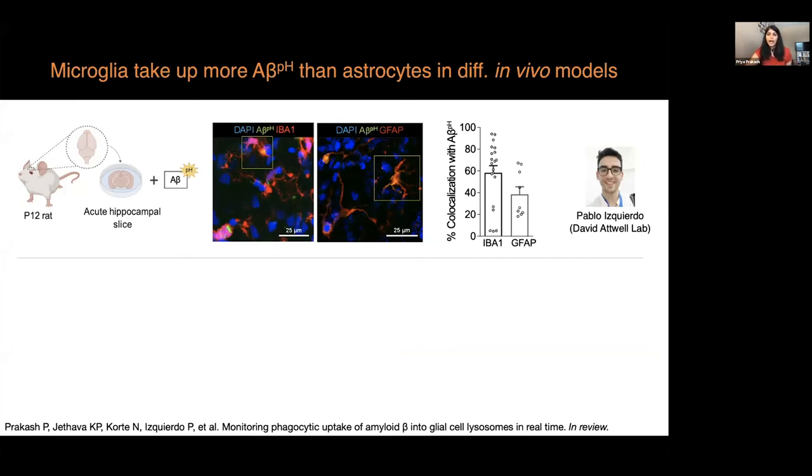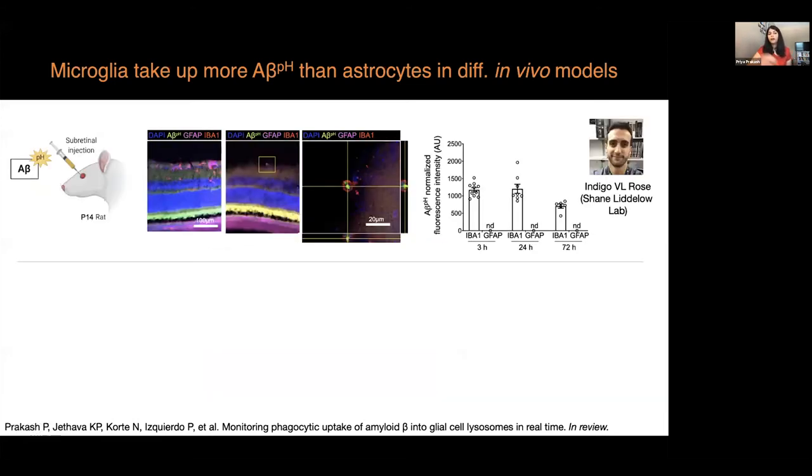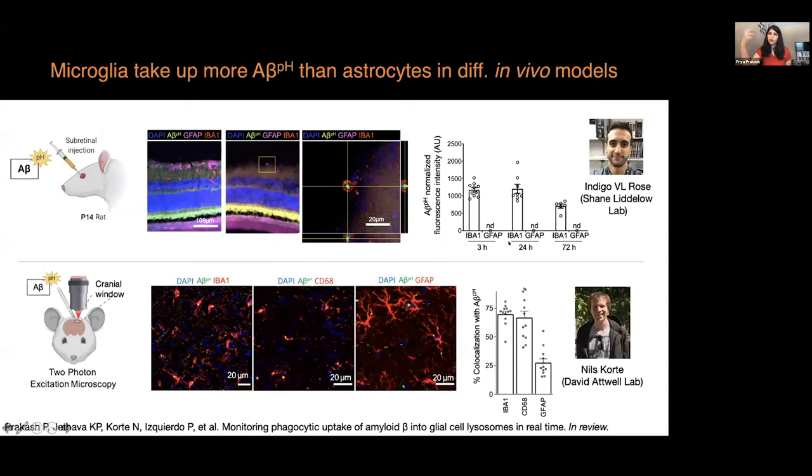Pablo, in David Atwood's lab, used the reporter on acute hippocampal slices and showed that microglia take up more A-beta compared to astrocytes. Emilia from Bhatt-Fisher's lab used the PhaBeta reporter via stereotaxic injection and showed that over time astrocytes lose the capacity to take up A-beta in vivo. In another model where A-beta was injected into the retina by Indigo from Shane's lab, we again characterized the uptake of the reporter in microglia and astrocytes. The fluorescence was retained after fixing the tissues, and we could see the localization of A-beta in different cell types.